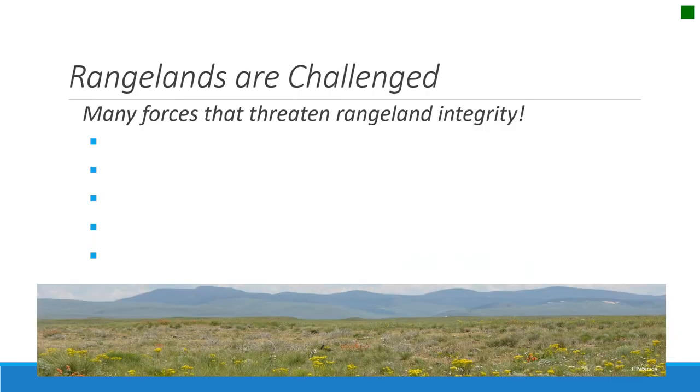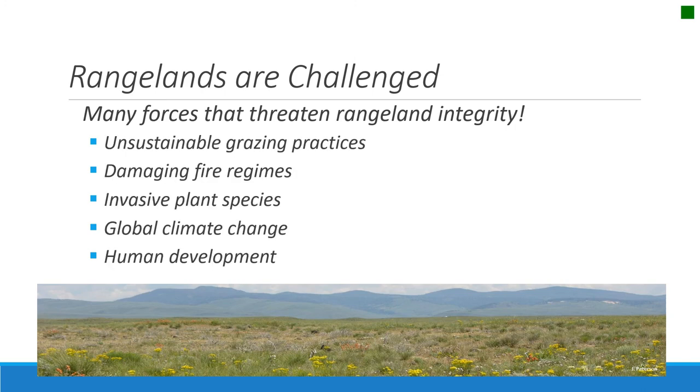So if those are the beautiful, vast landscapes with all these resources, what challenges or threatens rangelands today? The ones most recognized are unsustainable grazing practices — we've come a long way, but there are still areas that are inappropriately grazed. There are also damaging fire regimes, invasive plants, and weeds becoming a growing problem. Climate variability and climate change are threatening ecosystems and interacting with fire. Human development, urbanization, and expansion also cause threats. Throughout this class, we're going to learn more about how land managers and citizens can affect these forces that impact rangeland integrity.